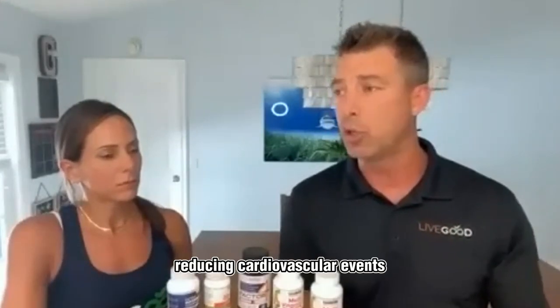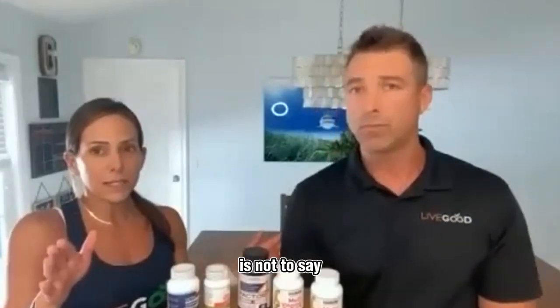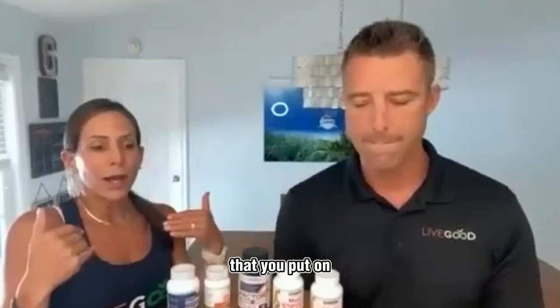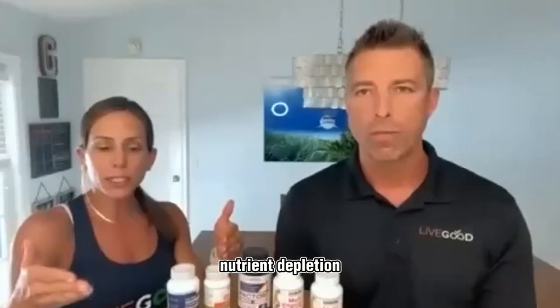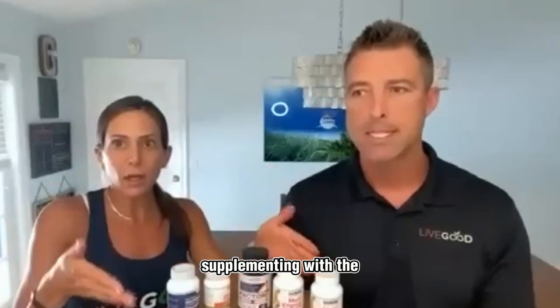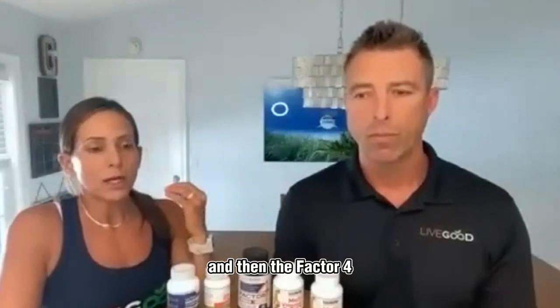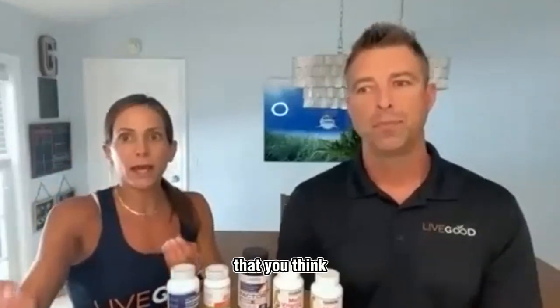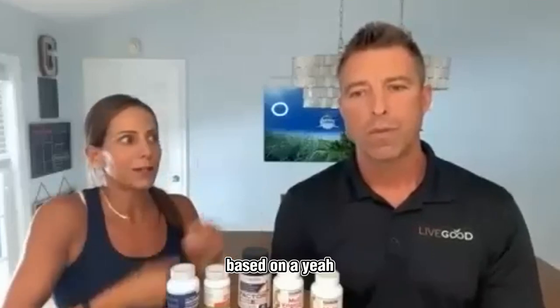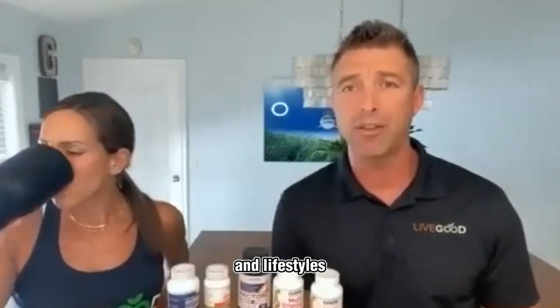I did throw in statin drugs — typically used for cholesterol but really used for inflammation and reducing cardiovascular events. I wanted to get a little extra into this video because there's so much to cover. This is not to say stop your medications — this is to make you aware that these medications, which your body may need right now, are causing nutrient depletion, and you need to make sure you're supplementing with the essential nutrients.